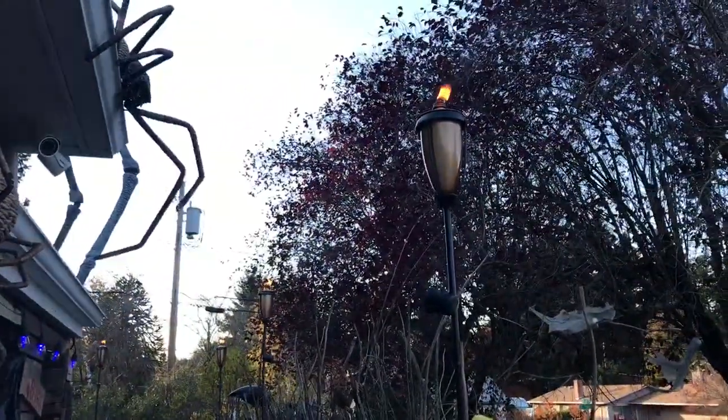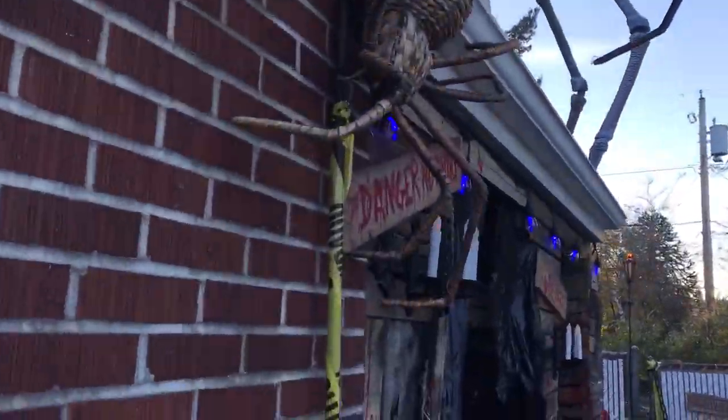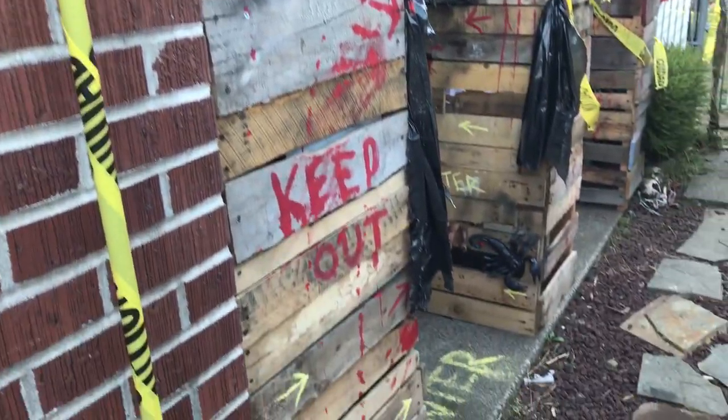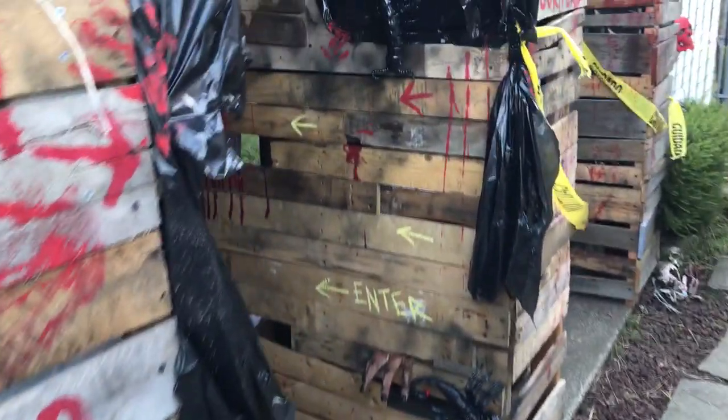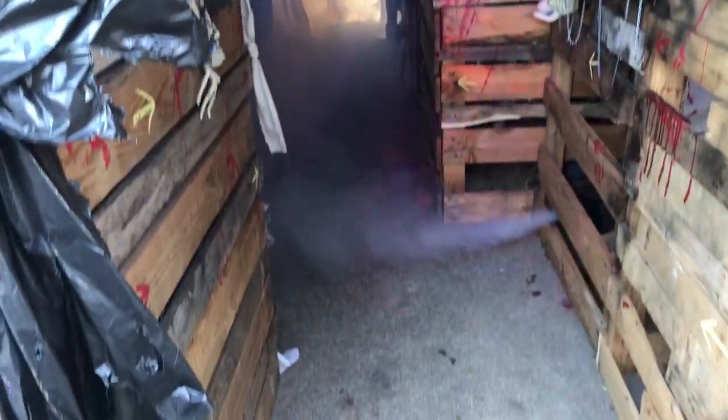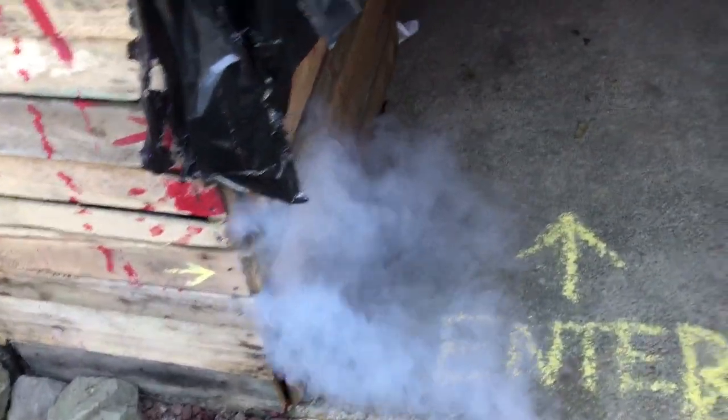Torches lit, spiders, lights, candles. The entrance is where the smoke machines are going to be working left and right and center.